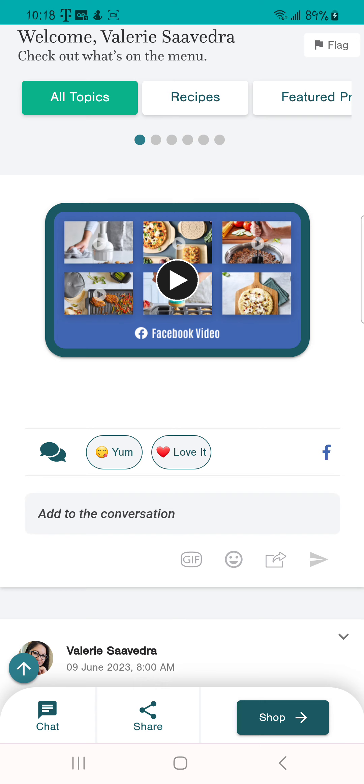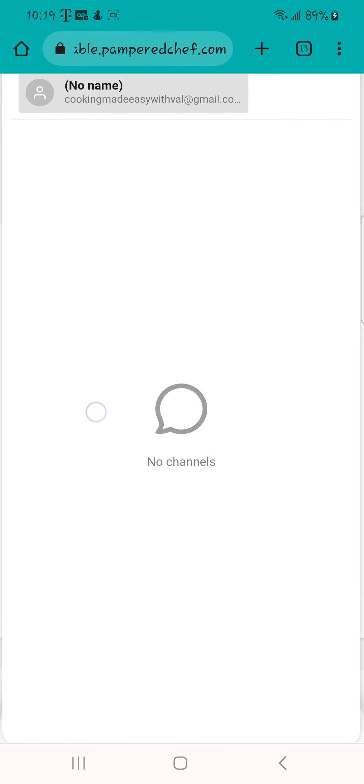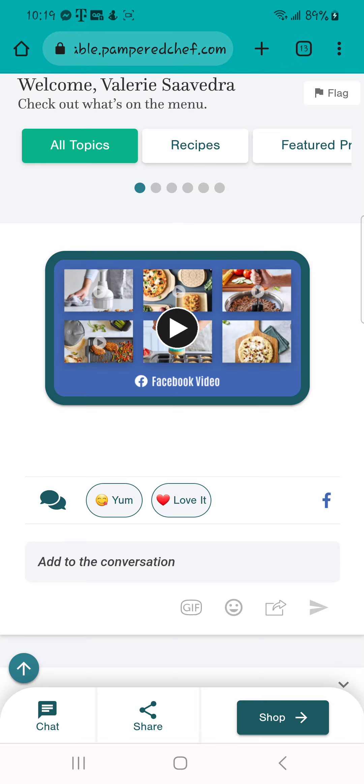The other thing I want to show you is the chat. I will be doing a lot of giveaways for free product, and your customers will be chatting here. I don't have anything in here right now, but when they click on the chat there will be questions and things for them to answer.